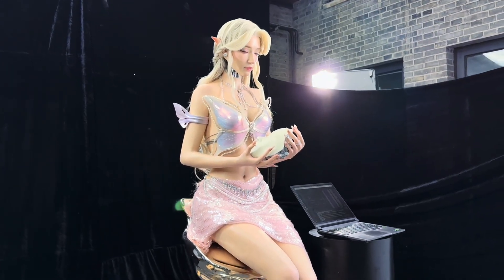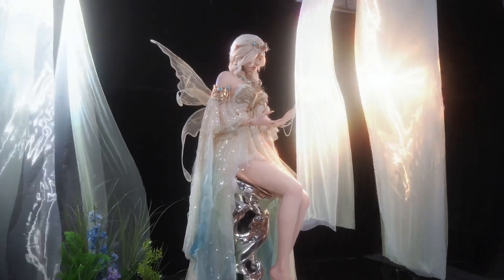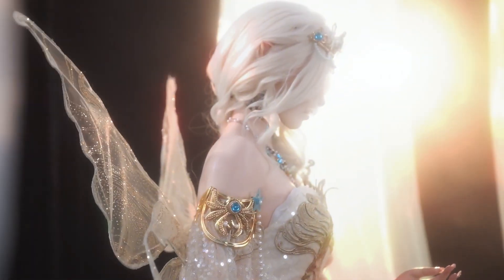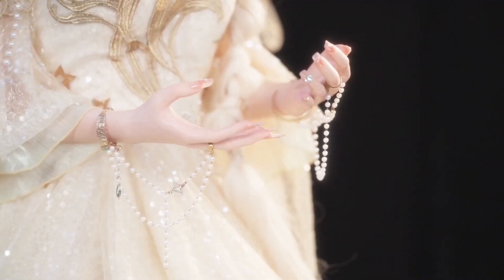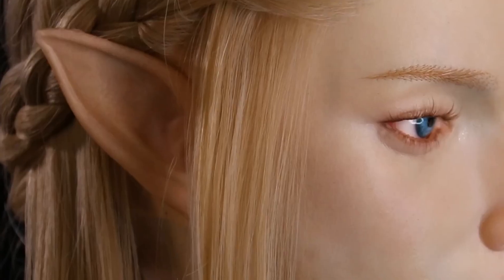What changes in 2.0 versus earlier clips? The character look is more refined, the timing of expressions and gaze feels smoother, and the overall presentation is tighter and more theatrical in the new demo material. It's evolutionary, not a rewrite, and it stays true to the same thesis: realism plus character design beats raw utility when the goal is human attention and comfort.